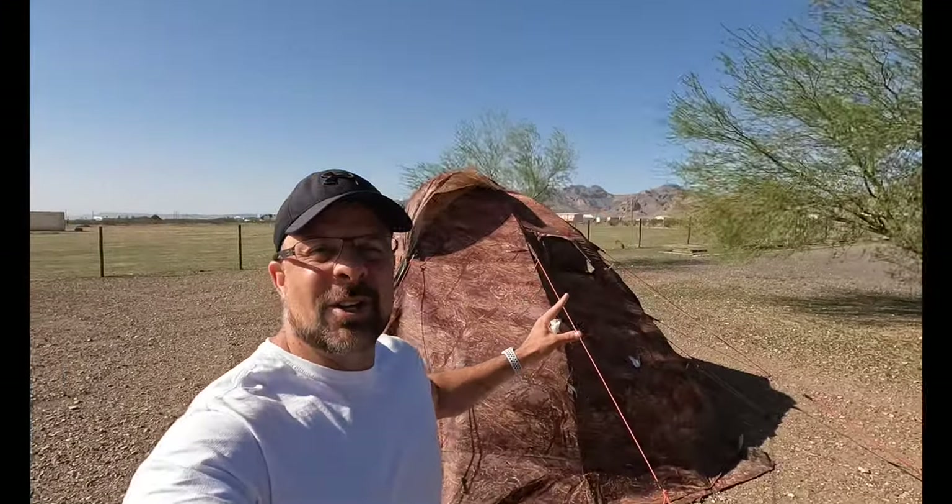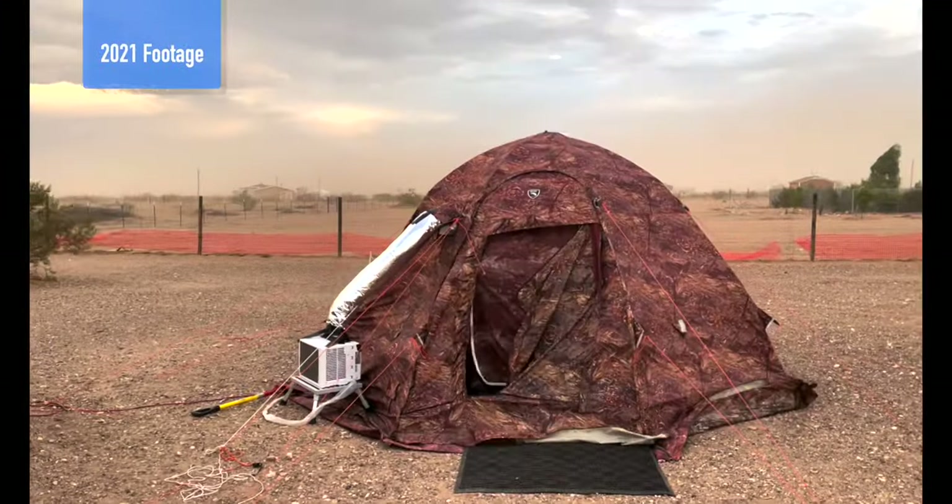This is a bit of a deja vu. The last time we were out at my parents' place was last year — we were doing a hot weather test in the Russian Bear Up 5 tent. It's not exactly warm out here, but Caleb's off from school this week, so we came out here to see Grandpa and Grandma.